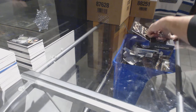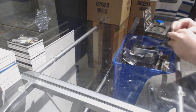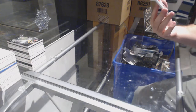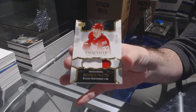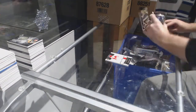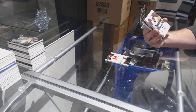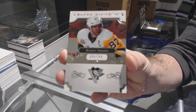Last box — should have the diamond if I'm correct. For the Red Wings, 299, Evgeny Svechnikov.